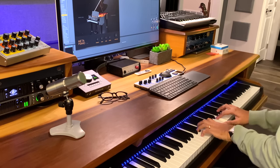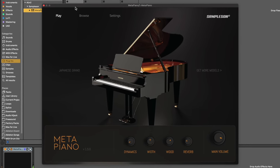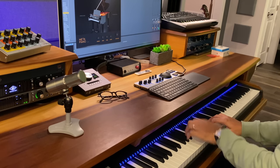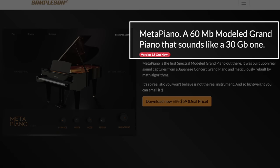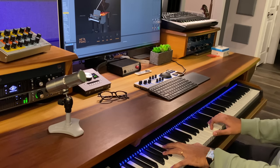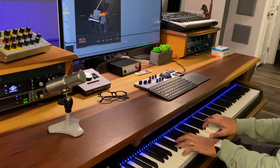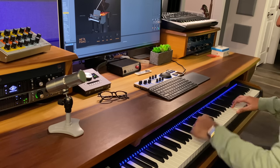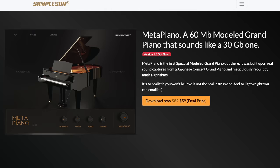One of the most innovative acoustic piano instruments I've tried this year is discounted for a limited time — it's this week's plugin of the week. Meta Piano is special because it's light, sounds awesome, and is so much cheaper than other piano plugins. It's amazingly only 60 megabytes in size, which is significant because good-sounding pianos usually take gigabytes of storage. Sample Sun used spectral modeling to create this instrument. Based on a Japanese concert grand — looks like a Yamaha — it's discounted to $59 right now for a limited time. Use the exclusive link below; no code needed.